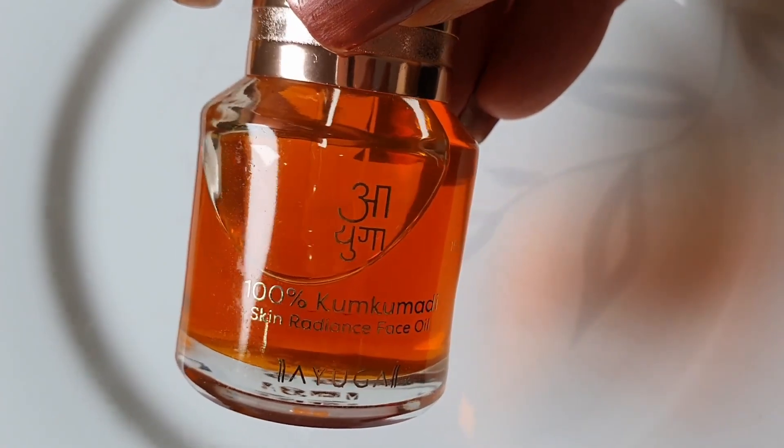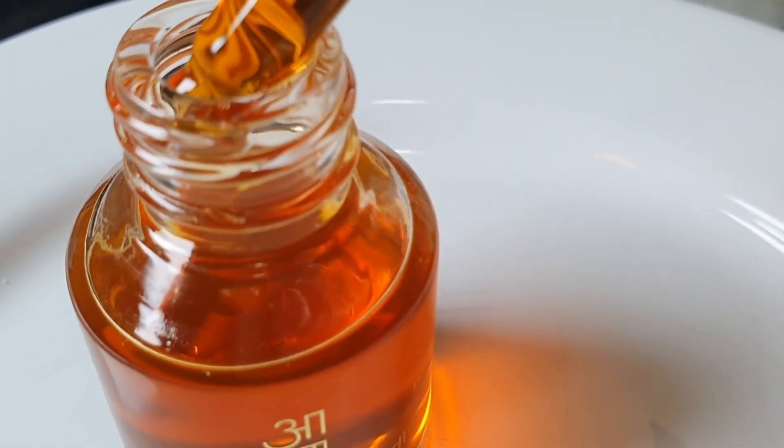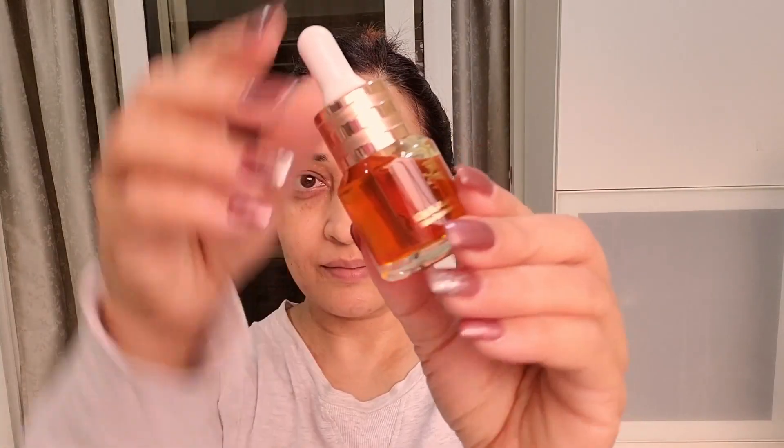After you wash your face, you then go in at night with the 100% kumkumadi oil — this oil is really beautiful. It can be layered with your actives: use your actives, then the moisturizer, then the kumkumadi oil in your night routine. I also use the kumkumadi oil in the morning — just wipe my face with a wet tissue, apply the oil, massage it in, let it stay for about 20 to 30 minutes, then cleanse and do my morning skincare routine.